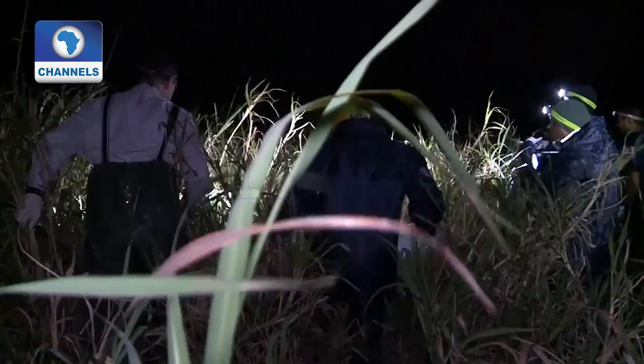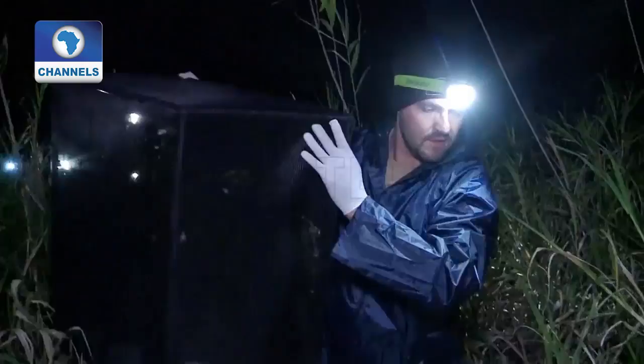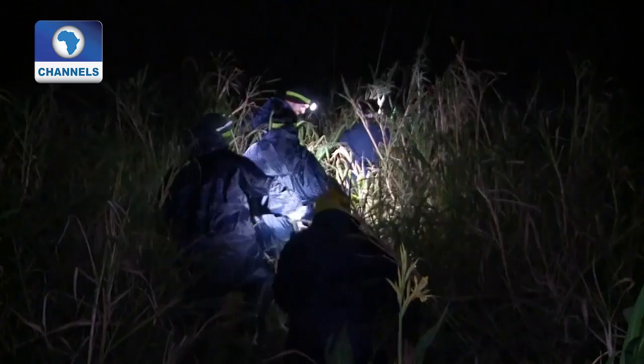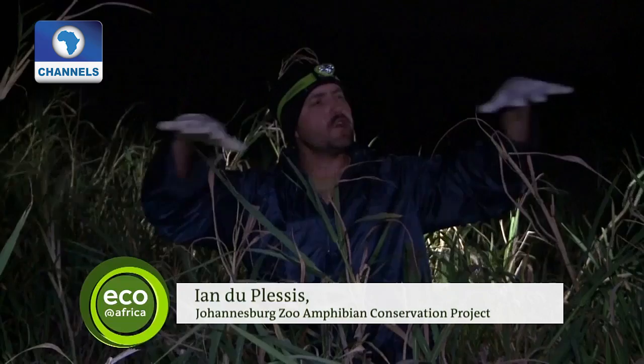The temperature is 15.3 degrees. Ian Duplessis is one of a team of researchers involved in the amphibian conservation project. Tonight they're setting about 200 frogs free. We're going to bring that net in, move even deeper into the wetland, put the net down, and spread the Picagills out on a horizontal level to ensure they're equally spread throughout that area.